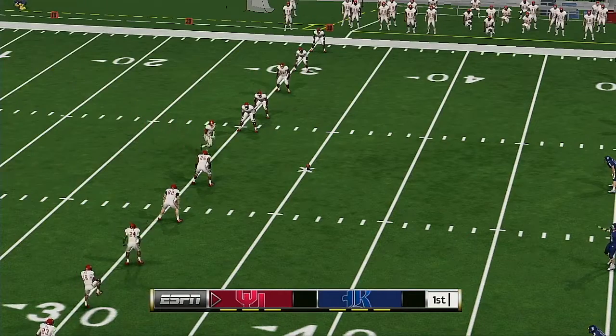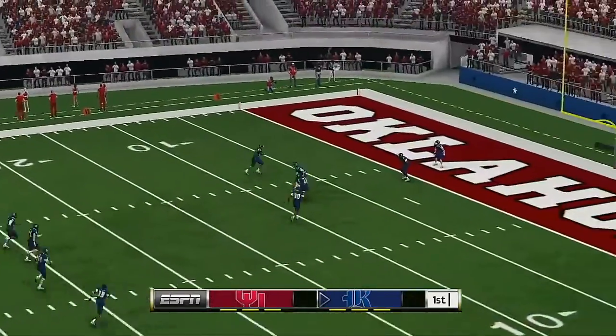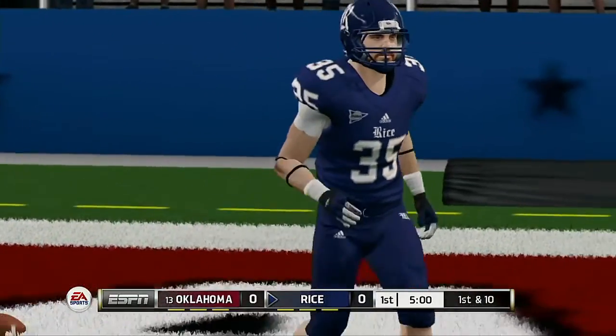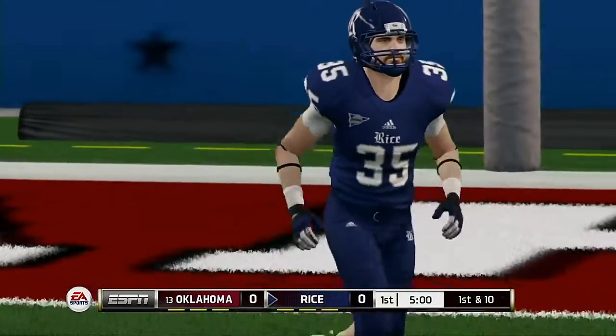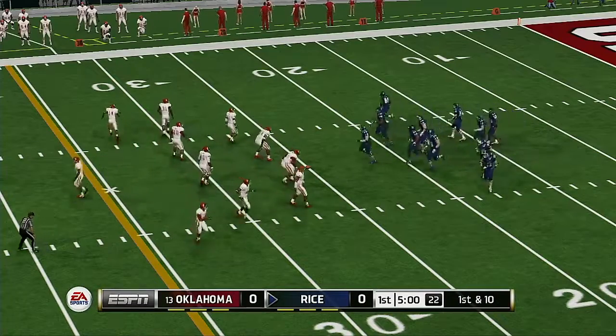Oklahoma is ready to open this one up as they line up for the opening kick. He kicks it off and got all of that one. This one's going to be down in the end zone for a touchback. Let's see what the offense can do as they come out onto the field.